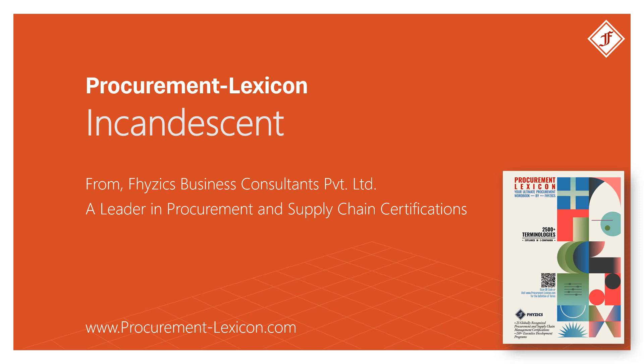Incandescent from Procurement Lexicon. For more such procurement terminologies, please download the Procurement Lexicon Guide. The link is available in the description below.